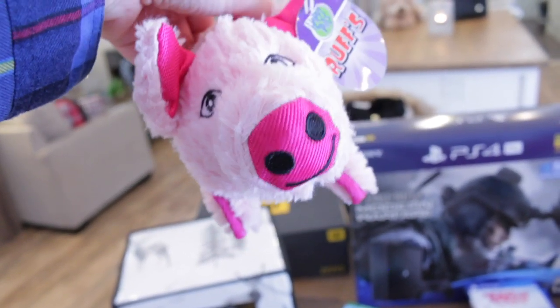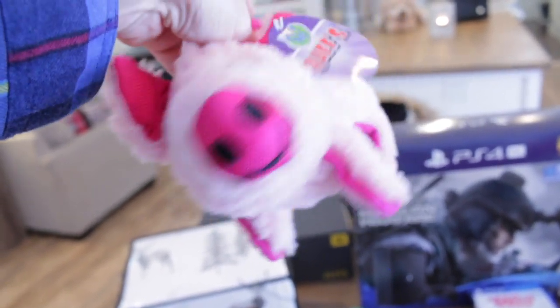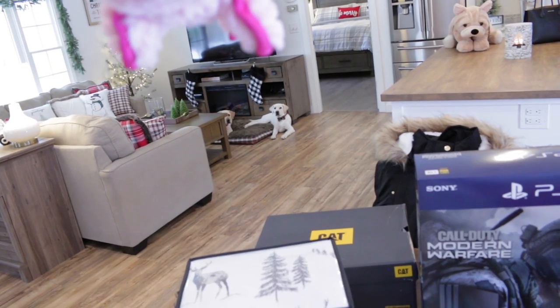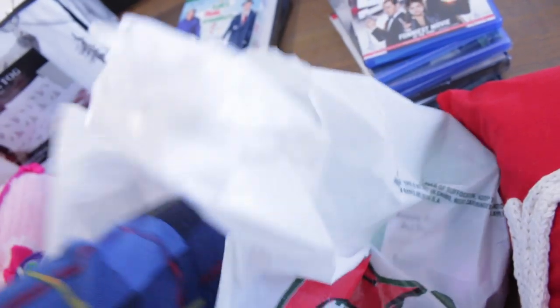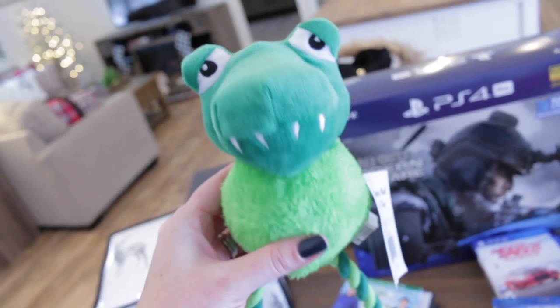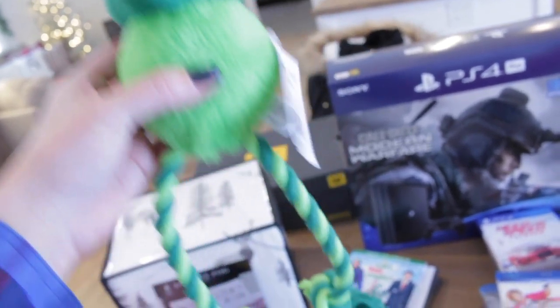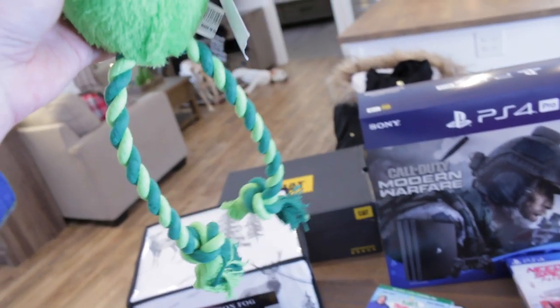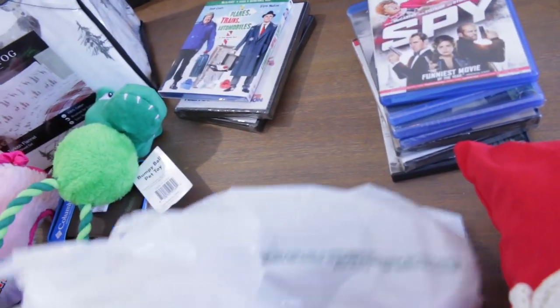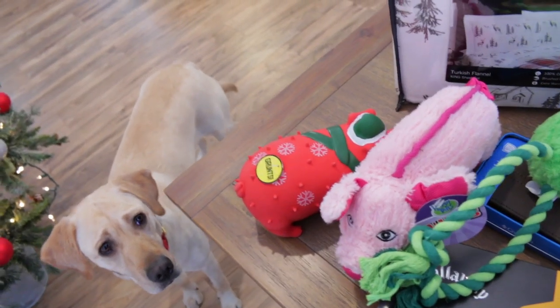I also picked them up one of these little piggies that just squeaks — this one was also $3. I think they just heard it — look at her looking. She's like, 'Give me that pig, mom.' I also picked them up a couple of rope toys because they love playing tug of war with each other. This little guy squeaks as well and has little rope legs. Look at Madison — she wants the new toy. I may end up just giving them one because otherwise I feel like I'm sitting here torturing them with toys.